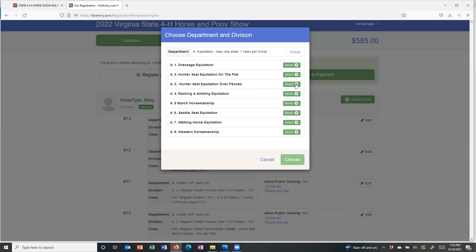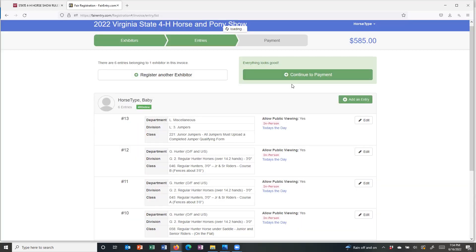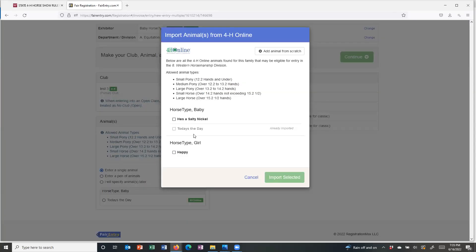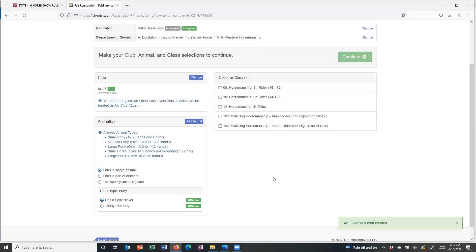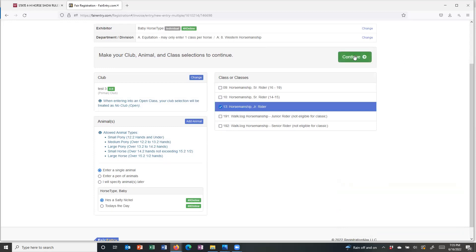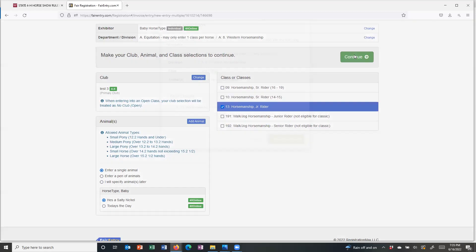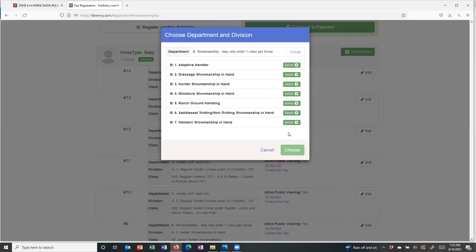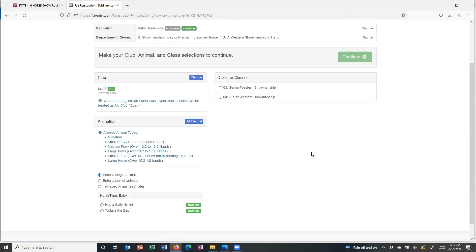I'm going to go back and add an entry for the second horse. Going to equitation again — this one is Western Horsemanship. I need to add an animal because that second animal is not there yet. I can't import Today's the Day again because it's already imported, so this time I'm going to grab He's a Salty Nickel. I could have selected both horses when I first imported, but you have to make sure you're selecting the correct horse for each class. I'm a junior rider for Western Horsemanship, and I've selected He's a Salty Nickel.